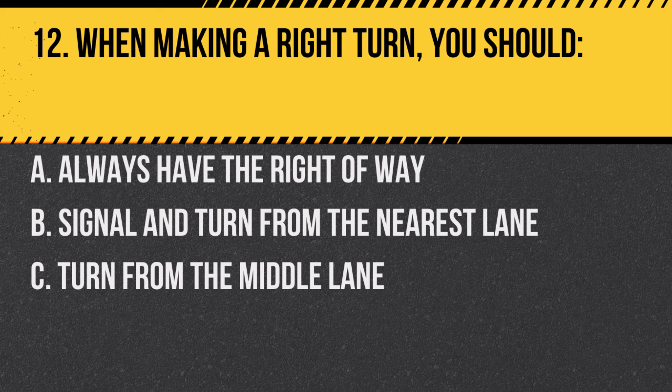Question 12. When making a right turn, you should: A. Always have the right of way. B. Signal and turn from the nearest lane. C. Turn from the middle lane. Answer: B. Signal and turn from the nearest lane. It's essential to be in the correct lane and signal your intention.